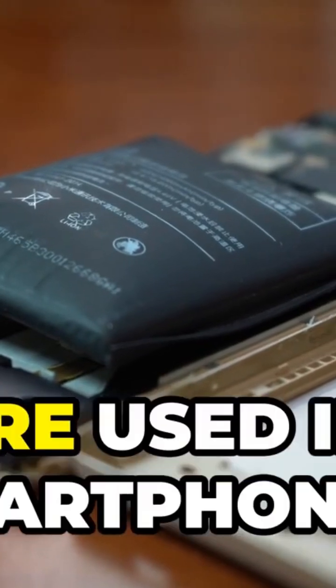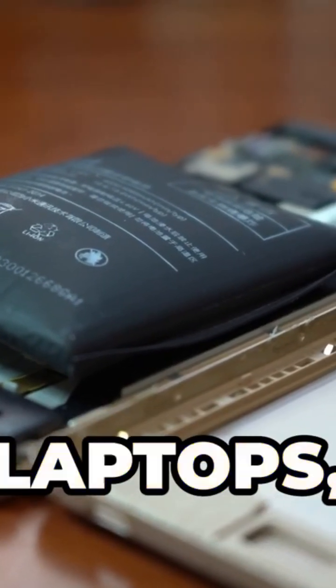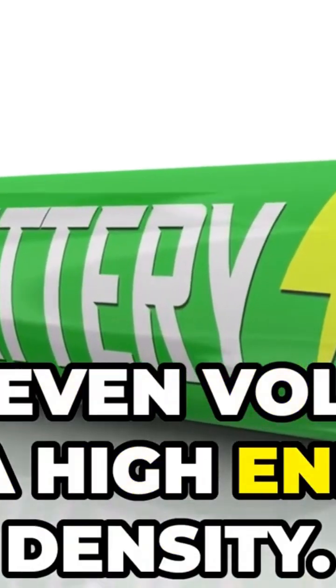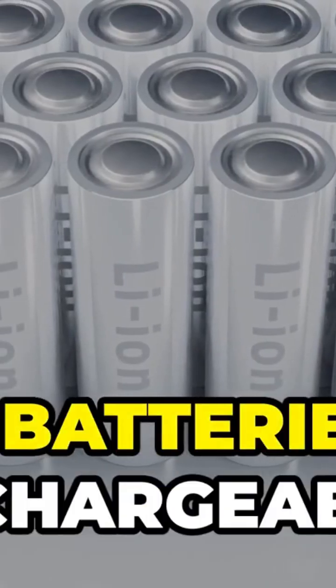Lithium-ion batteries, or Li-ion, are used in smartphones, laptops, tablets, and power tools. Each cell provides a voltage of 3.7 volts and has a high energy density. These batteries are rechargeable.